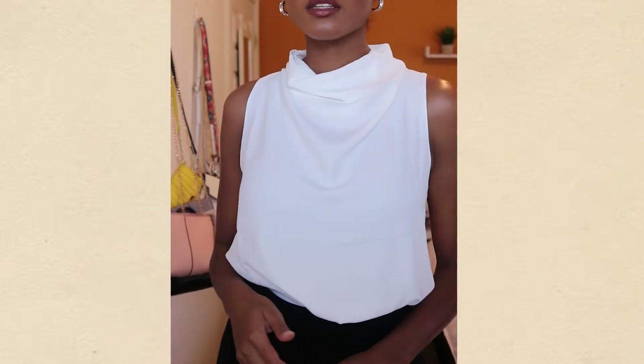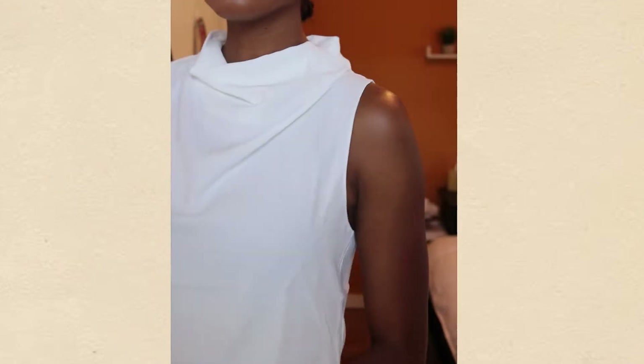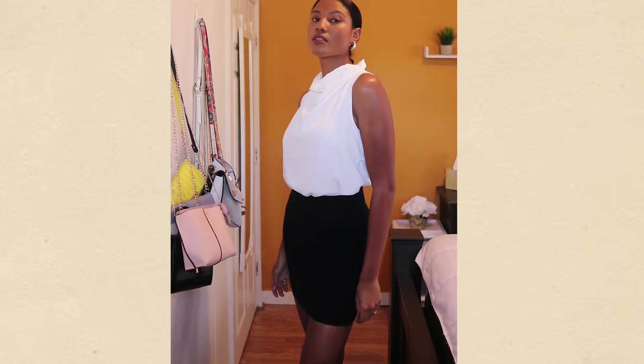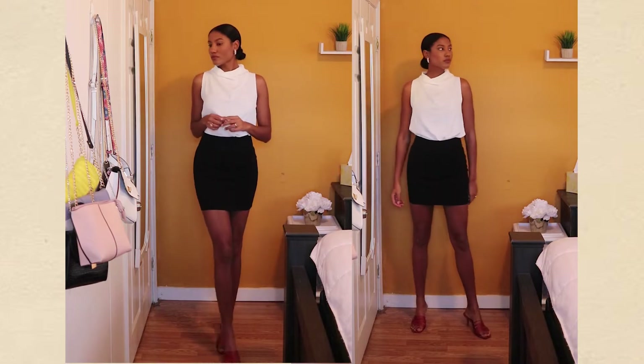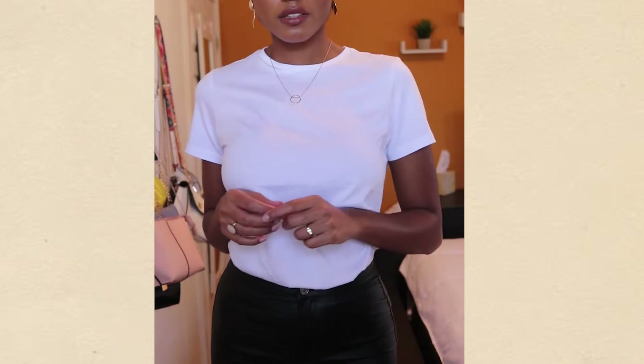This top I absolutely love. The way it drapes at the neck is what makes it interesting but doesn't take away from it being functional. This is a great work top, or you can go out with some boots or heels — it has a classy look to it and it's not super see-through, which is a must for me.